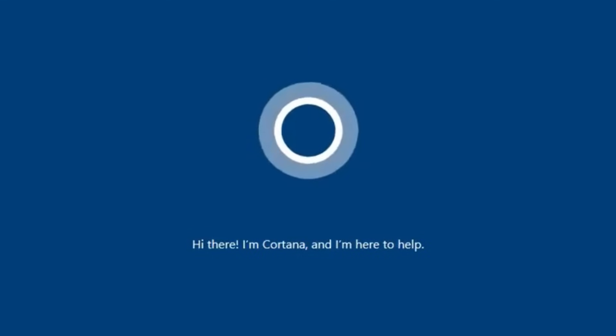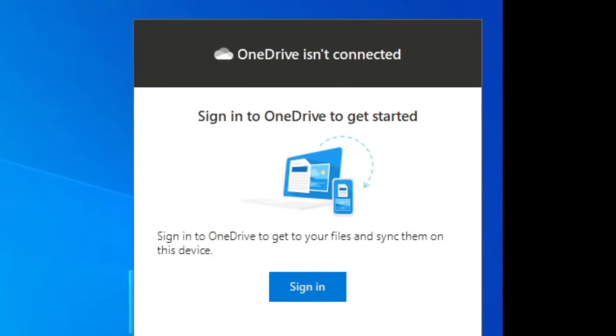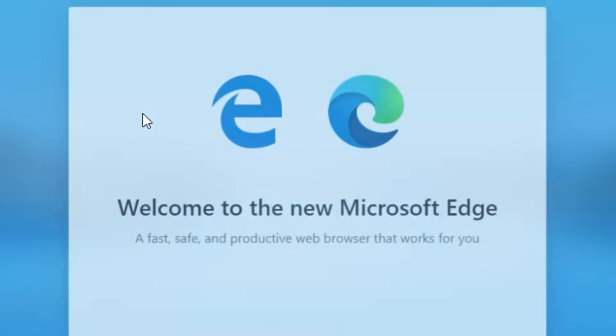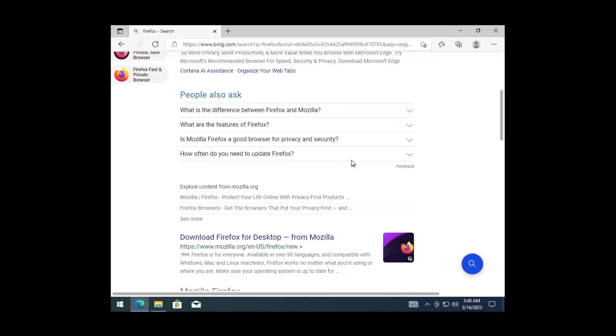Hi there, I'm Cortana, and I'm— With OneDrive, everything is backed up, secured, and protected. Goodbye. Microsoft Edge is the one browser you need for all your apps. Give me Firefox. There's no need to download a new web browser. No, that's okay. I want Firefox.